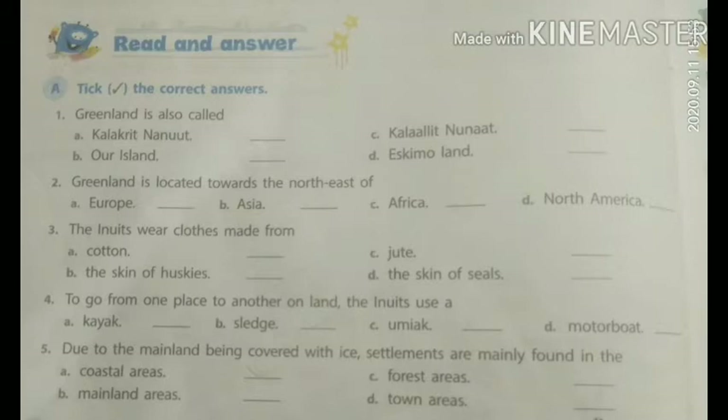Second point: Greenland is located towards the northeast of. The options are A. Europe, B. Asia, C. Africa, D. North America. And the answer is D. North America.